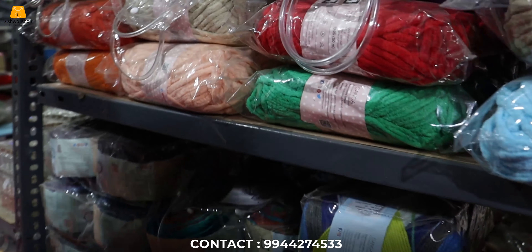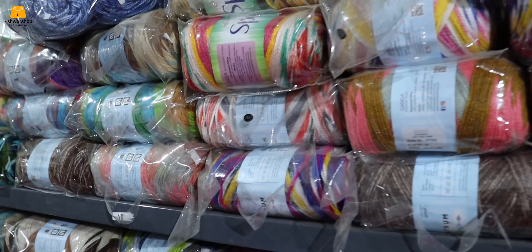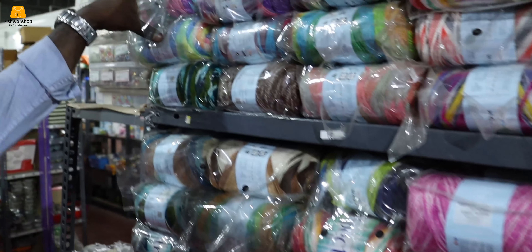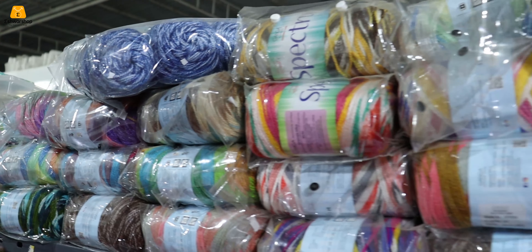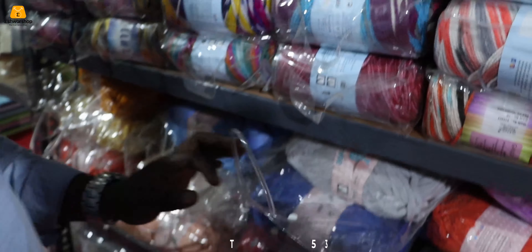We have a lot of embroidery work and knitting work. We have a lot of quality — very thick and highly durable.